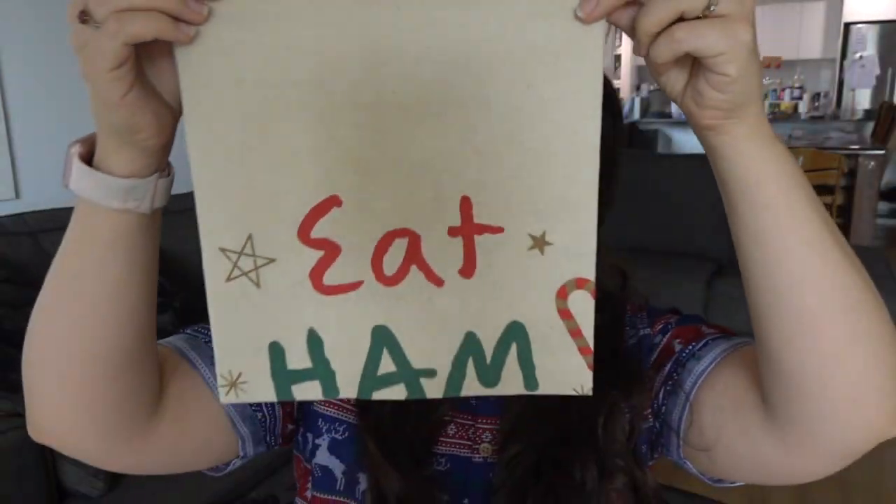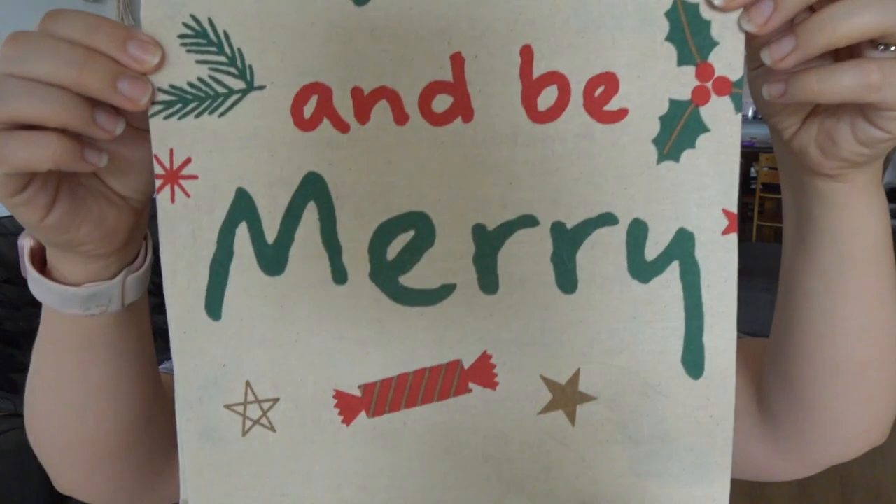The next thing is not necessarily a decoration, but it's something I wanted to share because on Christmas Day here in Australia, we love our cold meats and salads. So I picked up a ham bag. This is definitely a must because it keeps your ham nice and fresh throughout the season — even though we pick it up probably Christmas Eve, we'll munch over it for a couple of days.